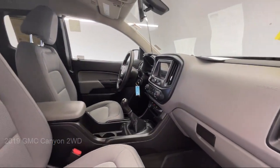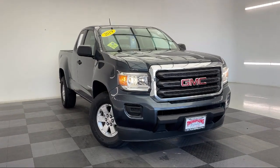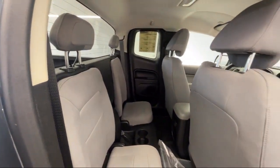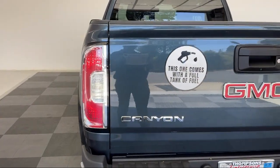It also features an unauthorized entry theft deterrent system, vehicle immobilizer, preferred equipment group, passenger airbag, stability control, Bluetooth smartphone integration, air conditioning, and has less than 75,000 miles on the odometer.